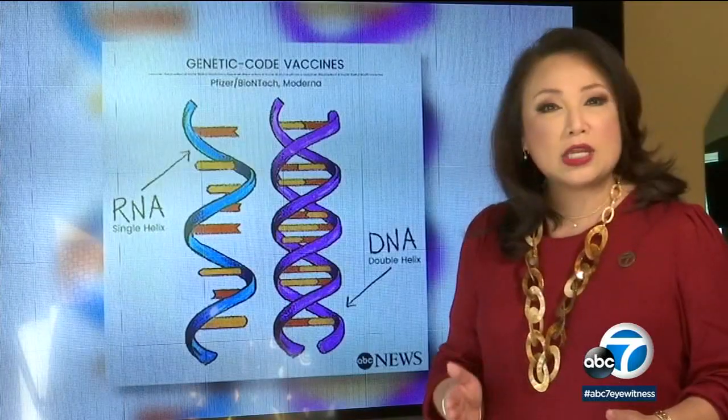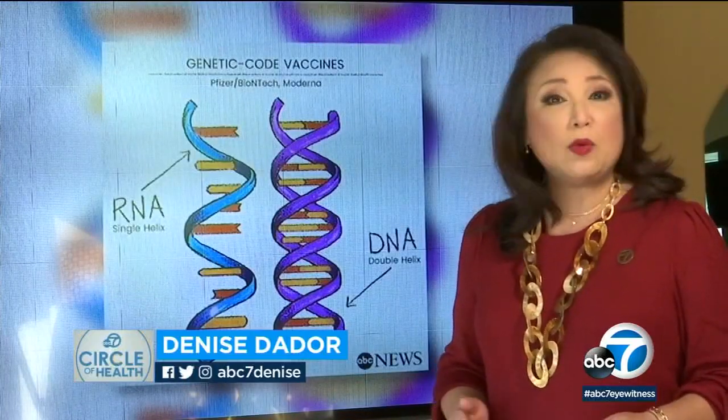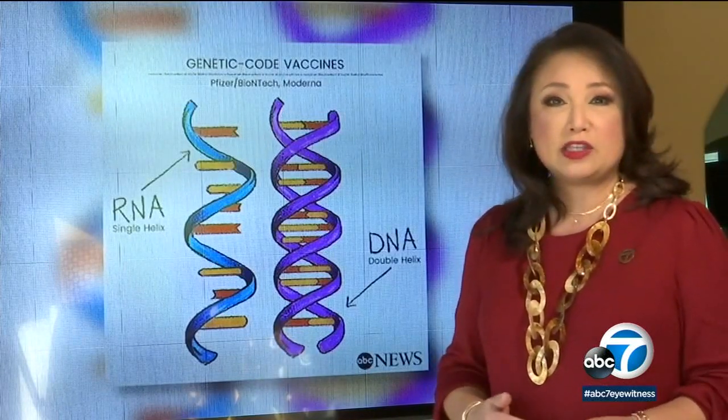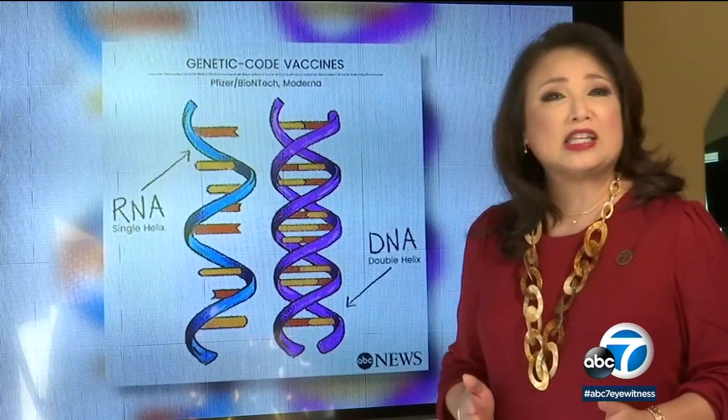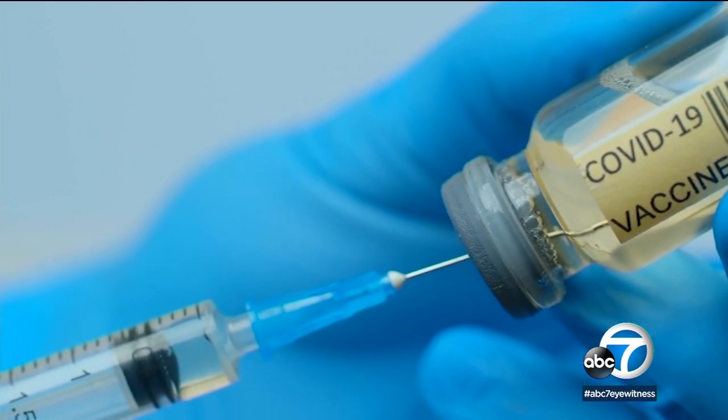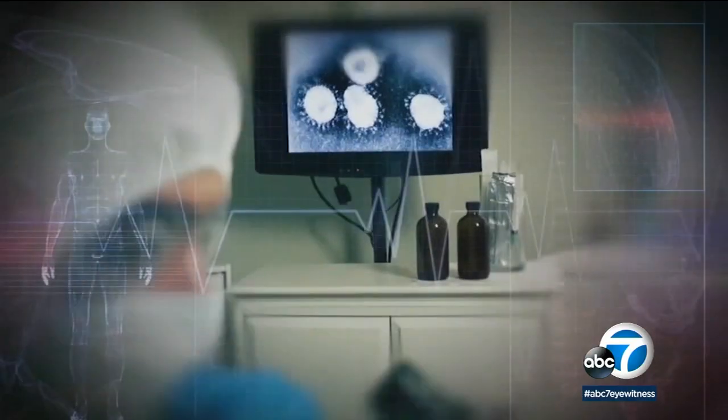Although two vaccines are nearing the finish line, scientists say we can't rest now. Multiple vaccines are needed to meet the global demand to help end this pandemic. Scientists still need thousands of volunteers to sign up so they can finish their work. A single vaccine is not going to be enough to interrupt transmission throughout the world, so it's in the interest of all of us to have more than one vaccine.